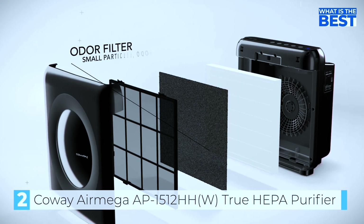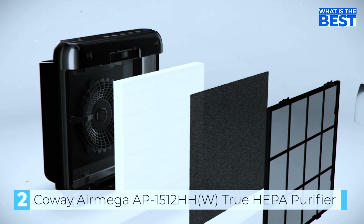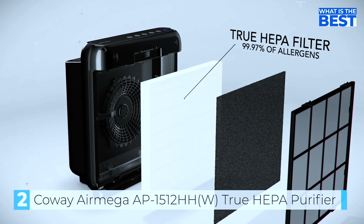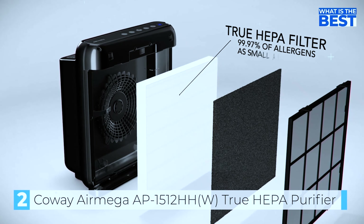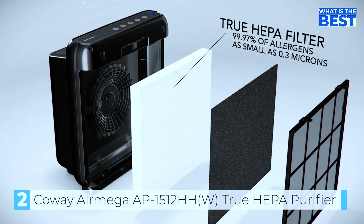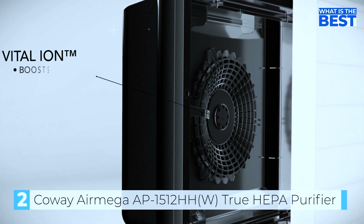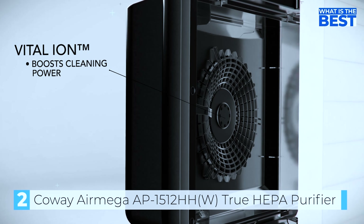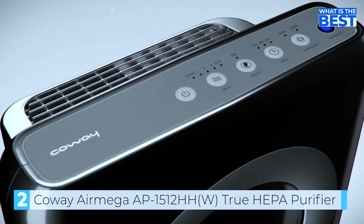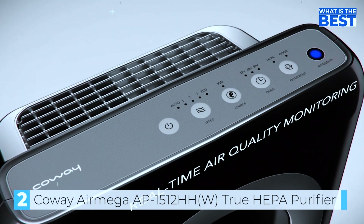One of the standout features of the Kowei AirMega AP1512HH is its smart control system, which allows you to easily control and monitor the air purification process using your smartphone or tablet. The Kowei AirMega AP1512HH looks unlike anything else on the market — the body is essentially a small box with a circular opening in front to let air in and a fan on top that shoots it back out. It looks heavily like an old iPod shuffle, just without the ability to play any music.